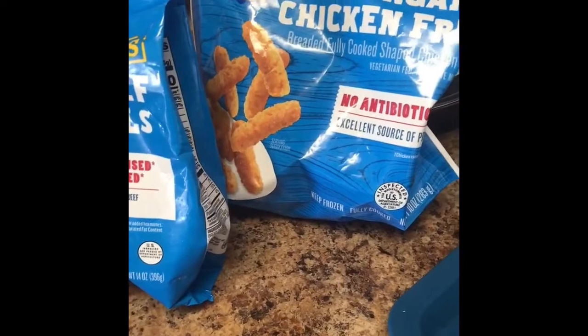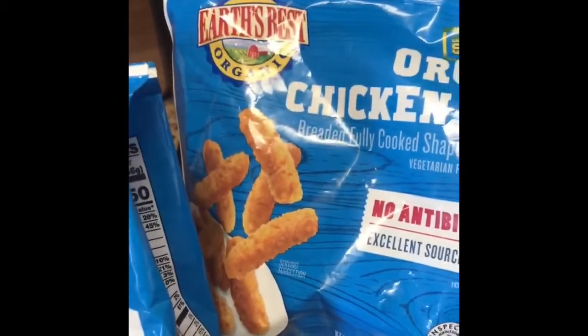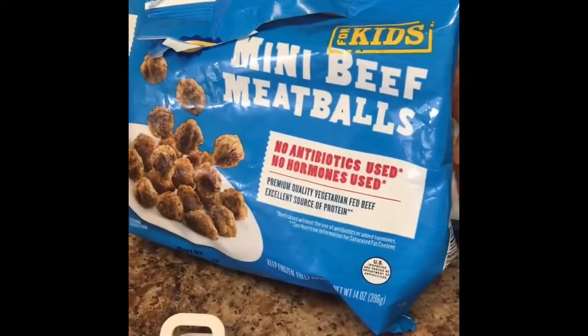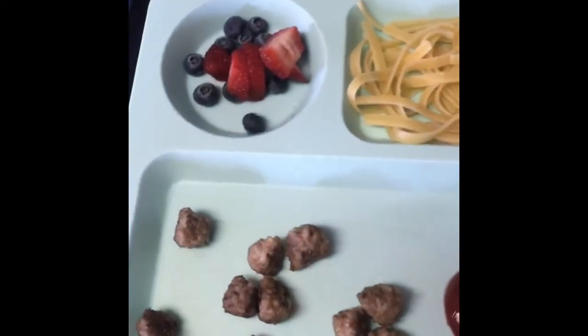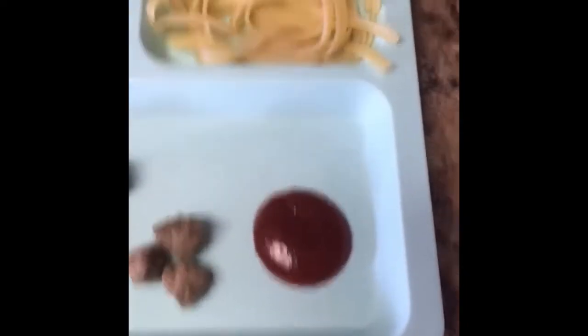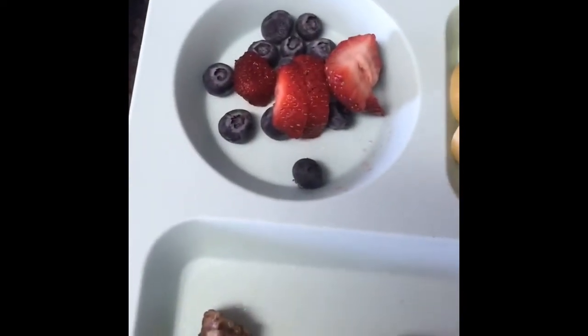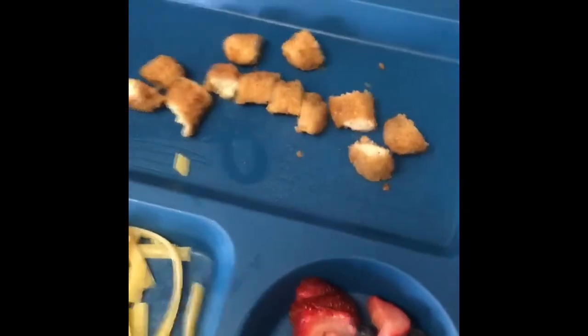It is lunch time now and I'm making them lunch. Bentley wanted chicken - he loves chicken. These are chicken fries, Earth's Best. Blakely wanted meatballs. Here's Blakely's plate: meatballs with some ketchup, some fettuccine with a little bit of butter on it, and strawberries and blueberries. Bentley's having the same but with the chicken fries cut up instead of meatballs.